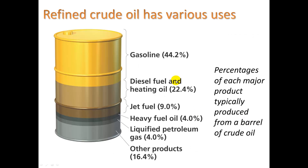When we look at crude oil, about 44% of it is used for gasoline. 22.4% is used for diesel fuel or heating oil, and then we have jet fuel, heavy fuel oil, and other products — like plastics.